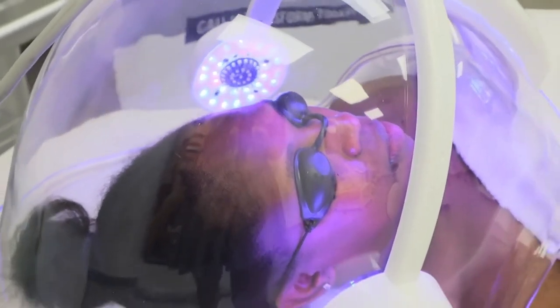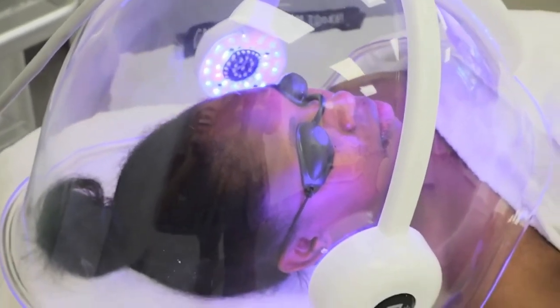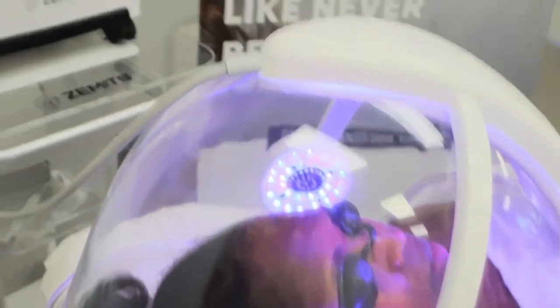LED therapy has several wavelengths and can be used as a standalone treatment or simultaneously with the oxygen dome facial.